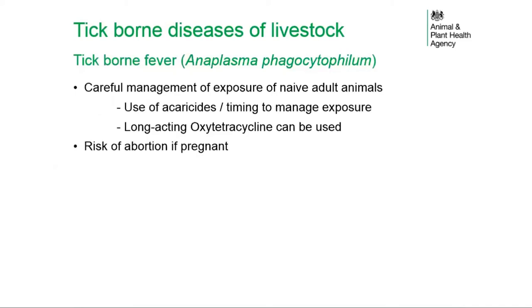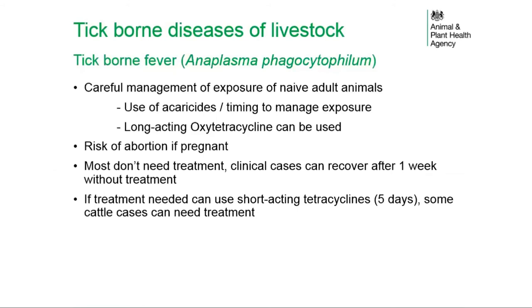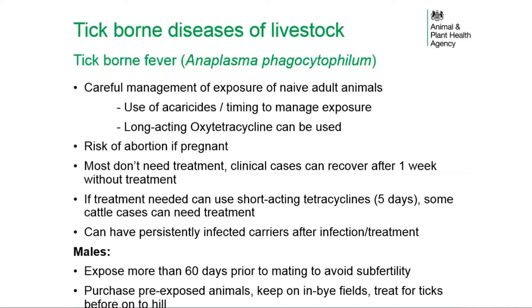There is a risk of abortion if pregnant animals are exposed to infection. Most infected animals do not need treatment and clinical cases can recover after one week without treatment. However, if treatment is needed, short-acting tetracyclines can be used for a five-day course. Persistently infected carriers can occur even after treatment. For male animals, exposure is recommended at least 60 days before mating to avoid sub-fertility. Options include purchasing pre-exposed animals or keeping males in in-bye fields. Treatment for ticks is essential before male animals are turned out onto high-risk areas.